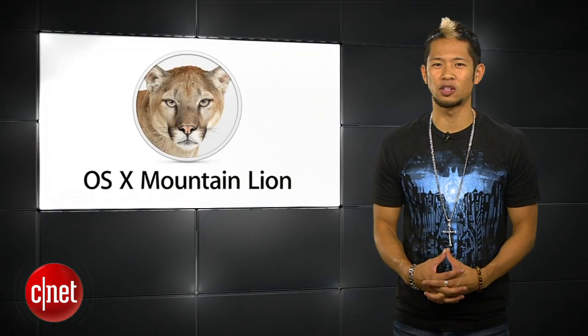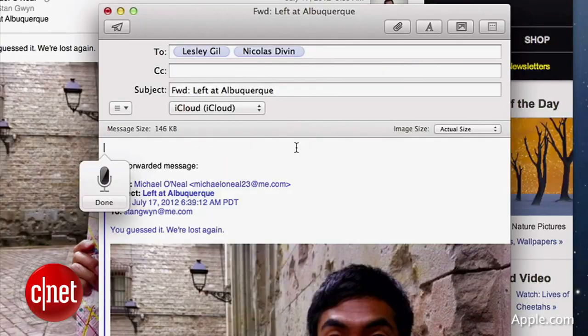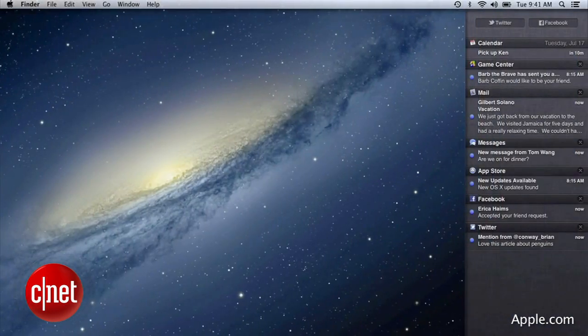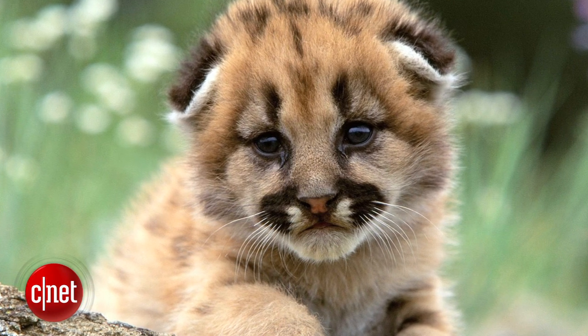Apple has also seeded the gold master of OS X Mountain Lion to developers. This is the final version of Mountain Lion that will be available publicly to users sometime in July. There's a rumored date of July 19th that hasn't been confirmed by anyone. And I know there's a lot of you that can't wait for this cat to get out of the bag. Meow! I crack myself up sometimes.